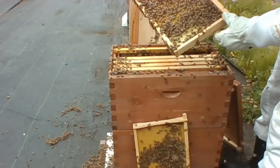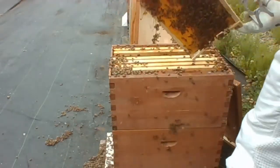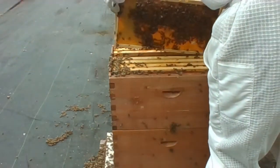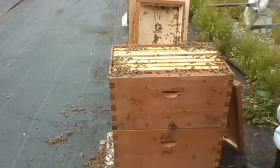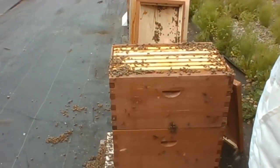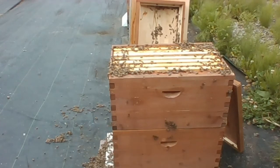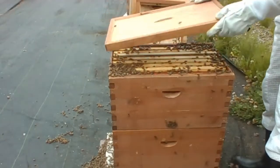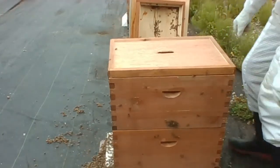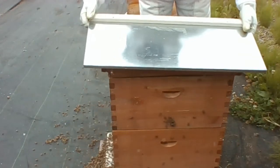Drawing out this frame and this frame - yeah, the queen's most likely downstairs. So what we're going to do is put on the second box and add eight empty frames. Then in two weeks' time, we're going to add the jar hive and we're going to shake down all of the bees from the third box down into the other two boxes and then add the jar hive. The rest of my boxes are actually in my other location, so I'll just put the lid back on now so they don't get too cold. That's a good box of bees.